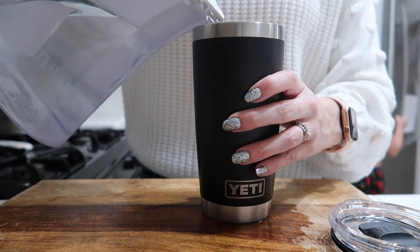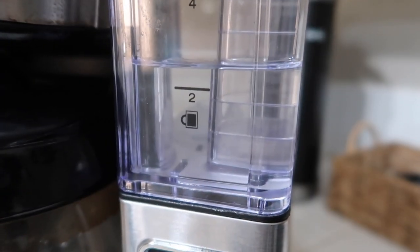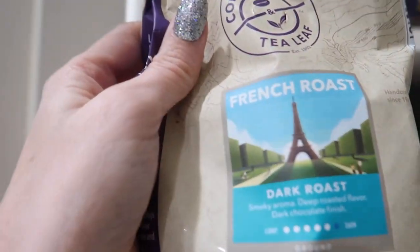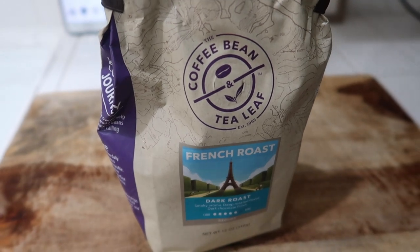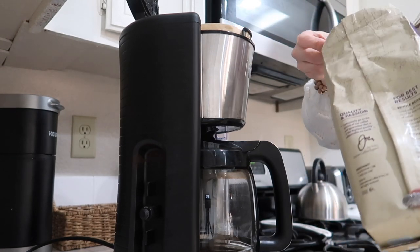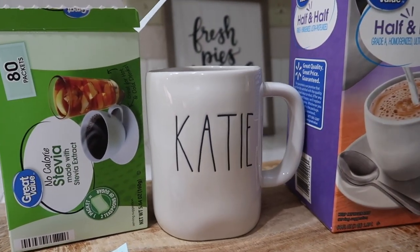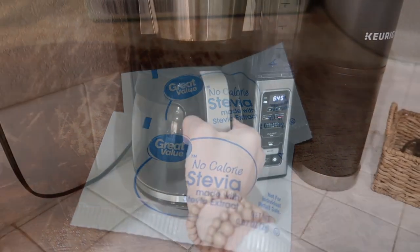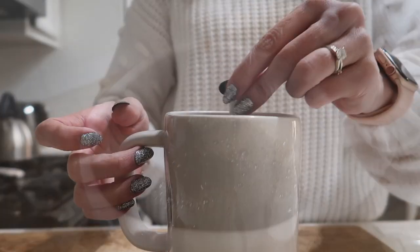After eating those eggs, I pour myself some water in my Yeti. I feel like I'm newly addicted to using this Yeti for cold water — it just makes me happy to drink it throughout the day and have it still be cold. Next up, I grab some coffee and make a second cup of coffee for the day. I got this Bean and Tea Leaf French roast coffee from my parents for Christmas. A lot of people ask how I take my coffee — I just use some half and half, great value brand, and then two stevia packs, also great value brand. I pour in the coffee, add the half and half and the two stevia packs.